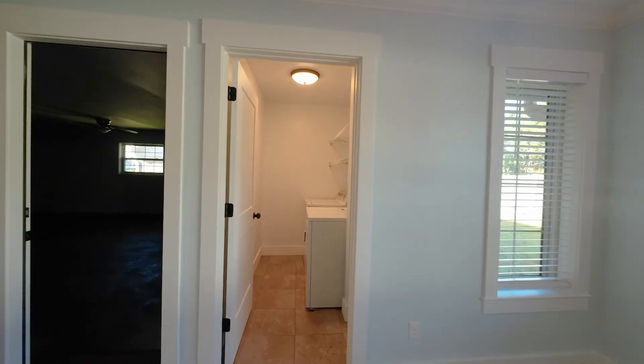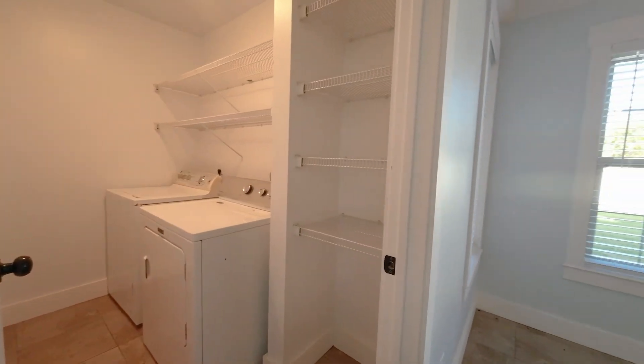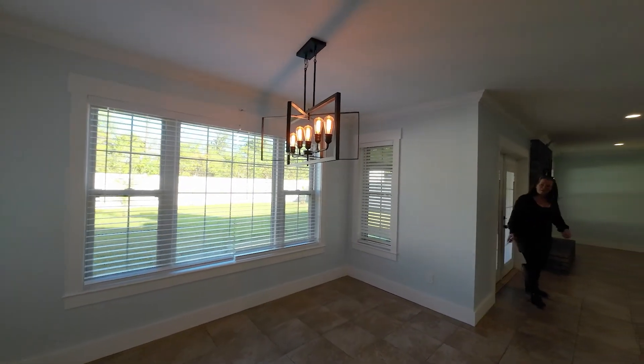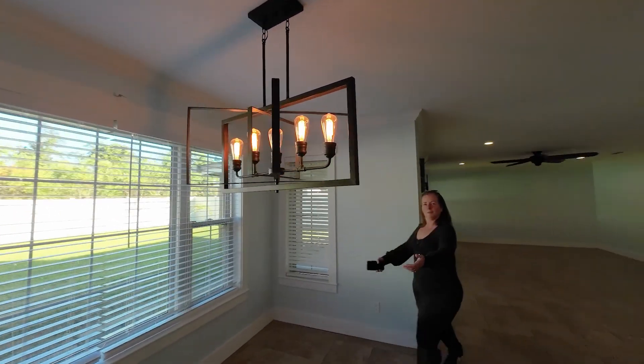Look at that light fixture that you just passed by — so cute. That's for the dining room area right here.